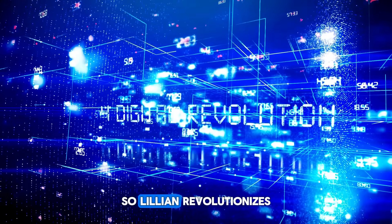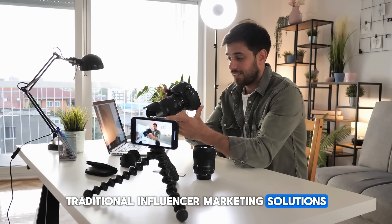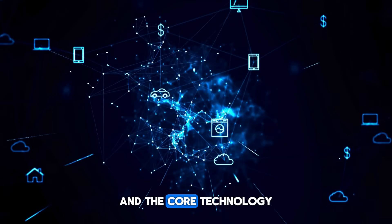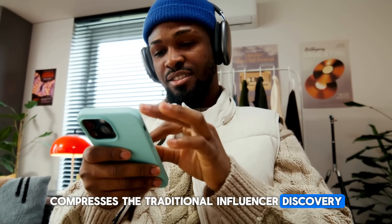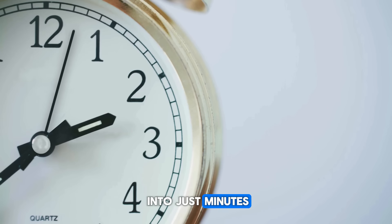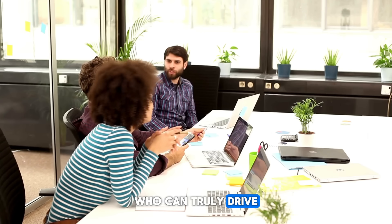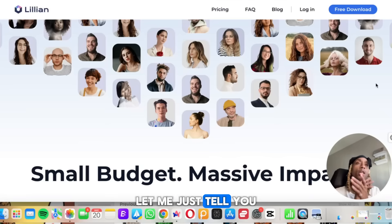Lillian revolutionizes traditional influencer marketing solutions and completely reshapes how brands collaborate with influencers. The core technology compresses the traditional influencer discovery, analysis, and management work that typically takes days into just minutes. This helps you find brands and the perfect partners who can truly drive your conversions for your product sales and business.